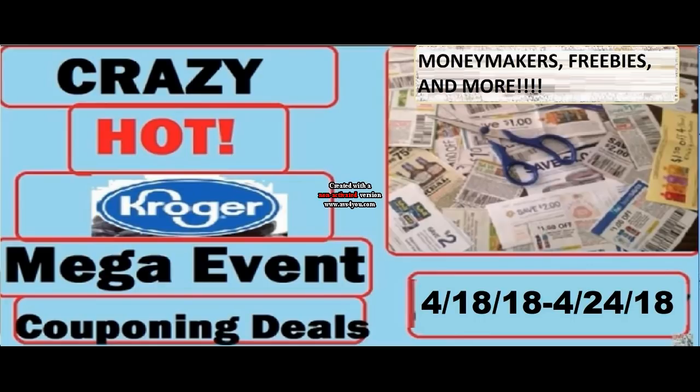If you haven't seen my other Kroger videos, believe it or not there are so many other deals than what I have here — click the i in the top right corner, because these deals are just crazy.